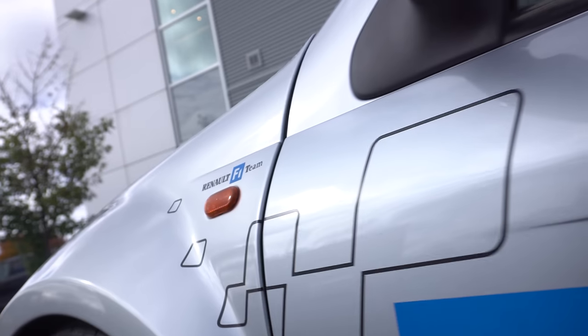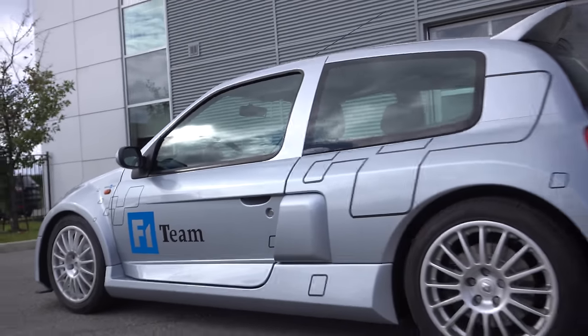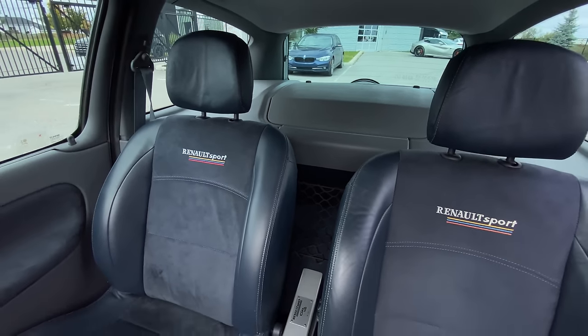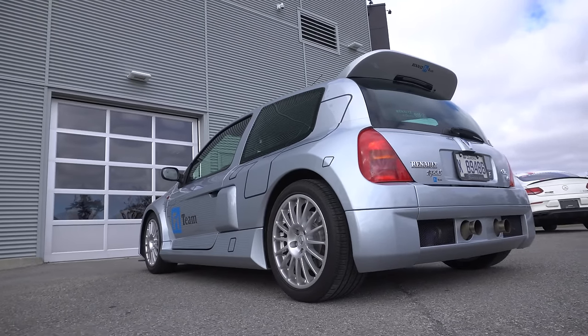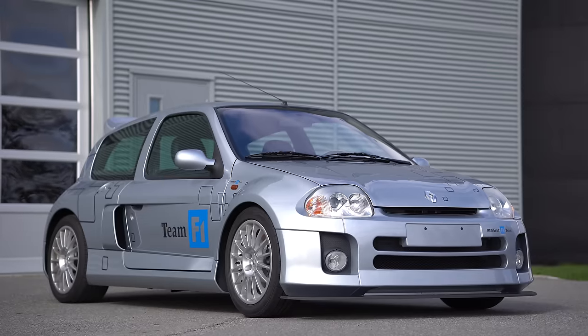We can't verify that, but that's what we were told, so I think it looks really cool with these decals. The engine is in the back — this is actually based on a front-engine, front-wheel drive, five-seater and converted to mid-engine, rear-wheel drive, two-seater. The normal Clio kind of looks like a crappy car, but this is super awesome.